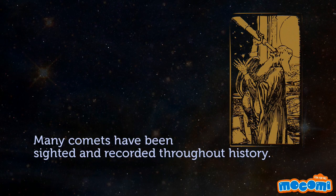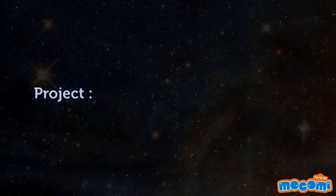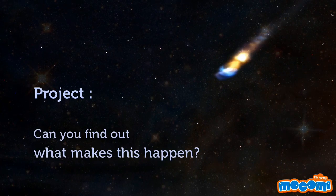Many comets have been sighted and recorded throughout history. No matter what the direction of the comet, its tail will always point away from the sun. Can you find out what makes this happen?